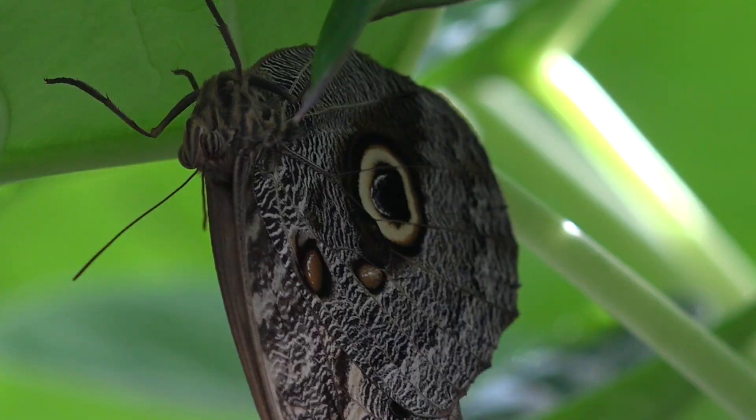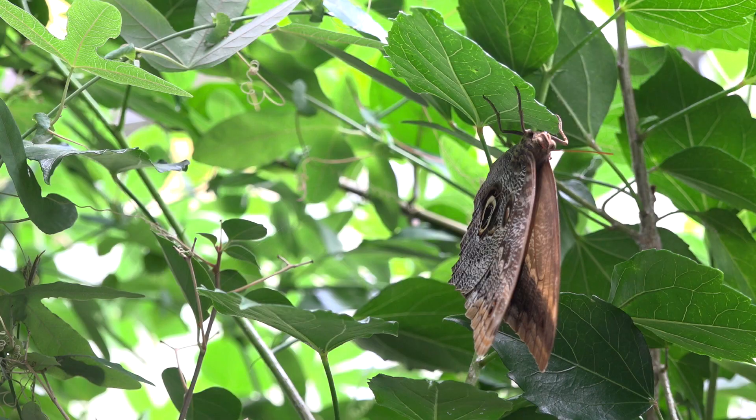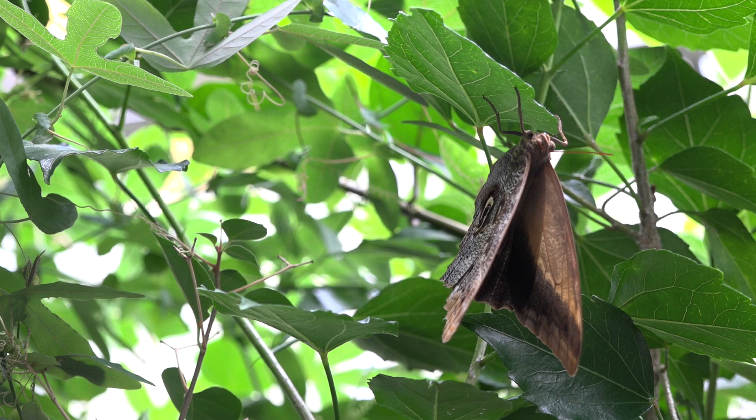Fun fact: it is known that many small animals hesitate to go near patterns resembling eyes with light-colored irises and large pupils, which matches the appearance of many predators that hunt by sight.